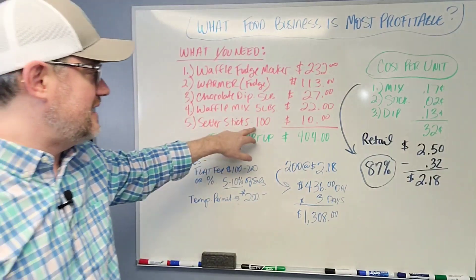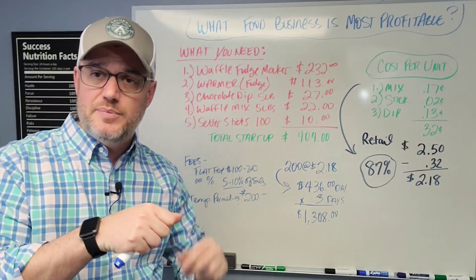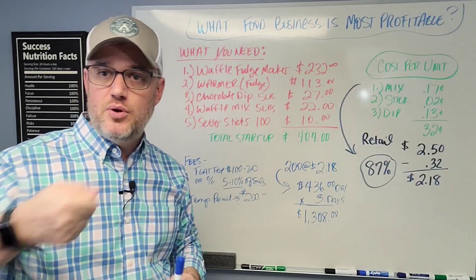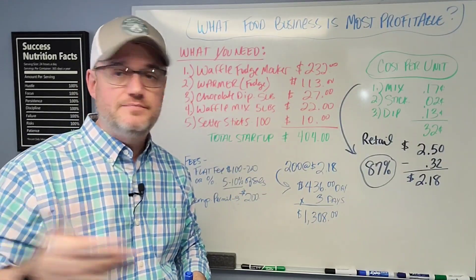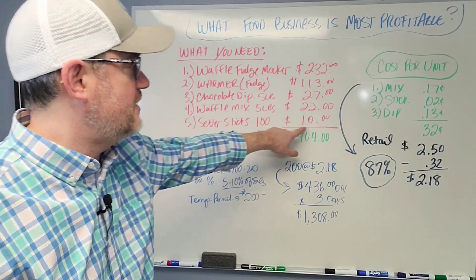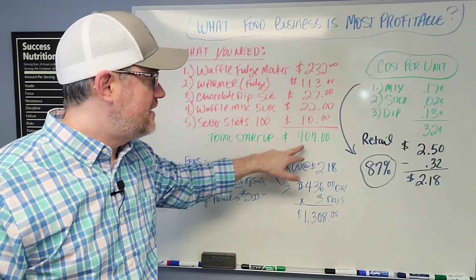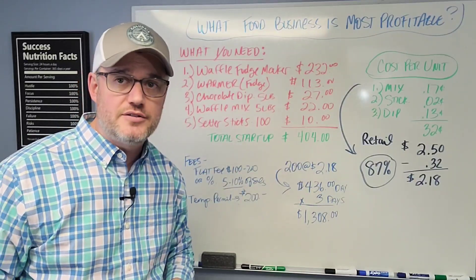Lastly, you're going to need setter sticks — the little sticks you put into the waffle while it's on the grill cooking. You pull it off, dunk it, and you're done. You get 100 sticks for around $10. So your total startup for this, roughly on the low end, is going to be $404.